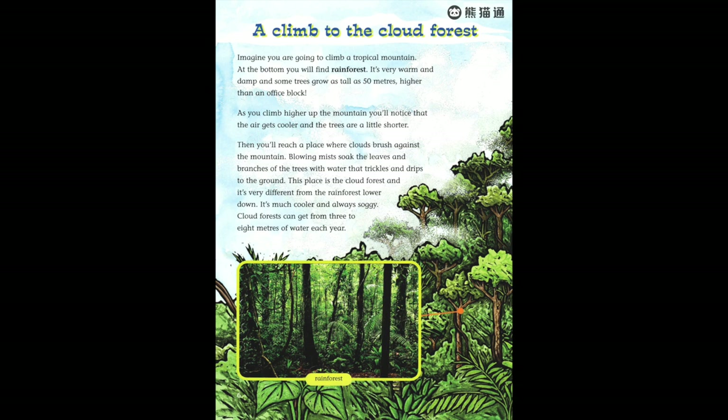Then you'll reach a place where clouds brush against the mountain. Blowing mists soak the leaves and branches of the trees with water that trickles and drips to the ground. This place is the cloud forest, and it's very different from the rain forest lower down. It's much cooler and always soggy. Cloud forests can get from three to eight meters of water each year.